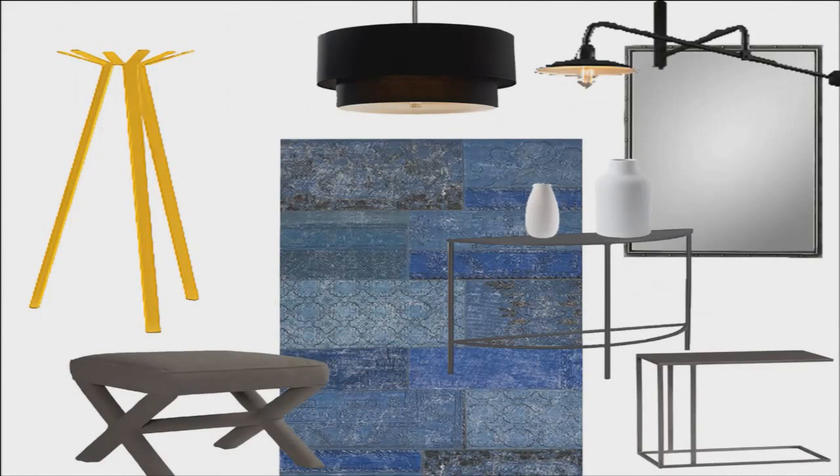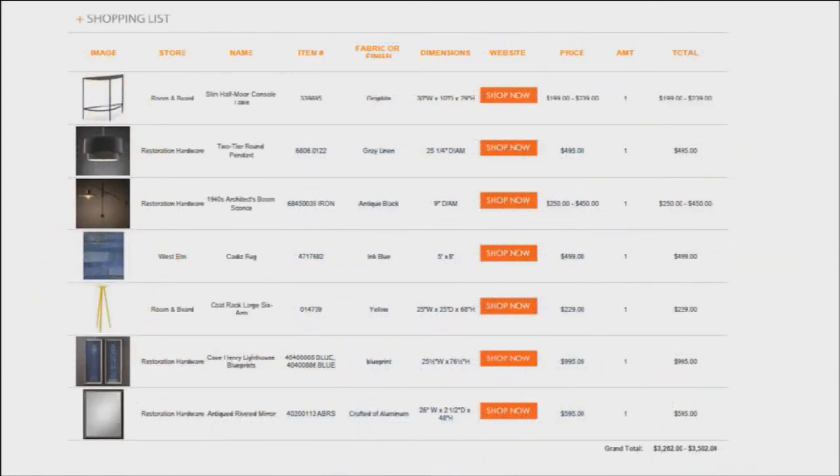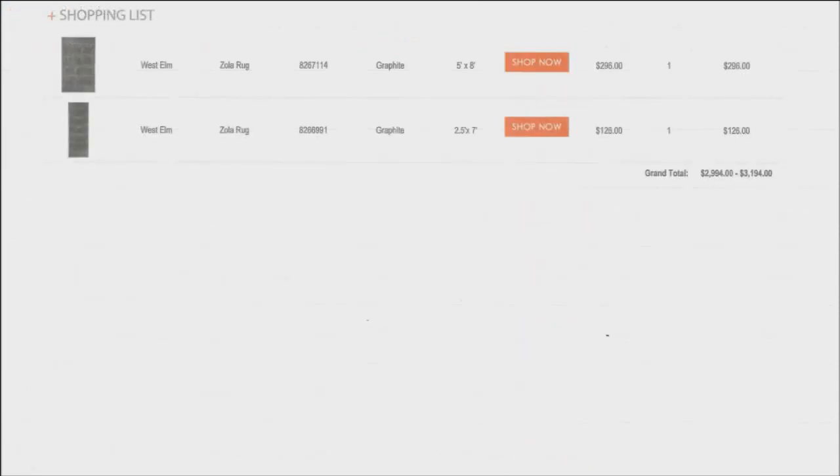Although the collage shows you everything that you need, the best thing that Simply Decorate does is give you a shopping list. The shopping list consists of where to buy everything, how much it costs, and the picture that coordinates with it. All you do is press on the item, it brings you to the site, and then it's your option to charge it and have it sent home.